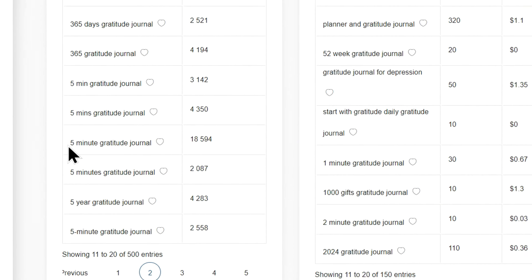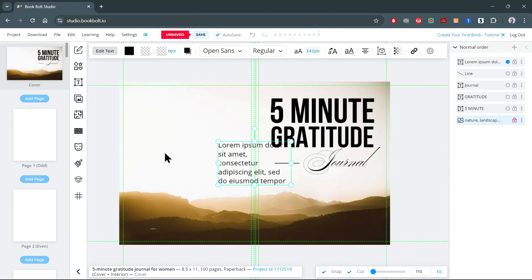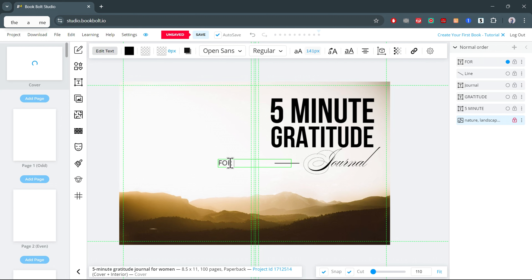This size provides plenty of space for writing while keeping printing costs low, making it a popular option for both creators and buyers. Choose Black and White Interior with White Paper — this choice is budget-friendly, keeping production costs low while ensuring your book appeals to a wide audience. For page count, aim for 50 to 100 pages; this range provides enough space for content while keeping costs manageable. Once you've set these options, click Create Project.